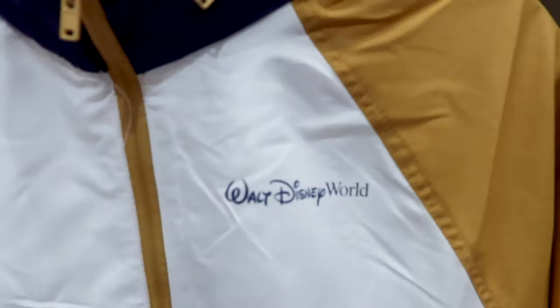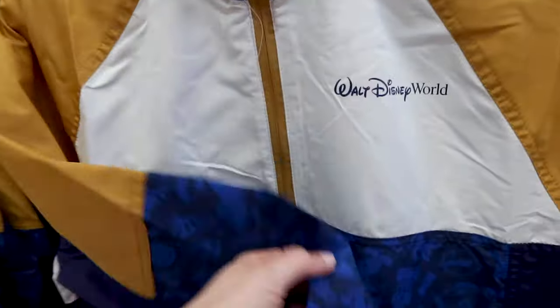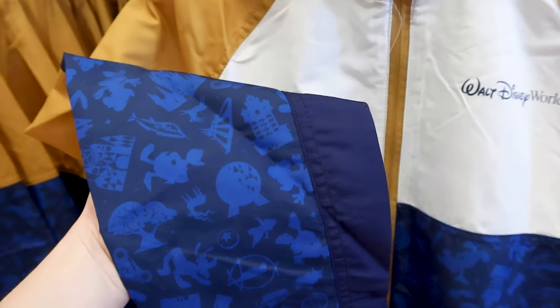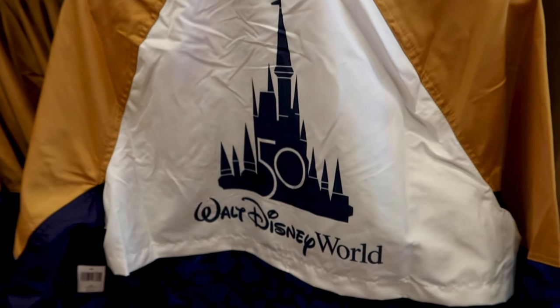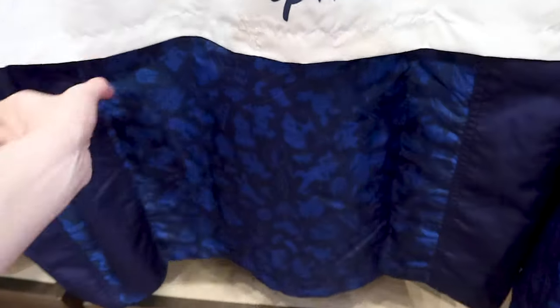The windbreaker has a mustard yellow color accent and different characters across the parks on the sleeves, plus the beacons. On the bottom there's a 50th logo patch. The back has a silhouette of the castle in blue with the Walt Disney World logo and the same character design at the bottom.